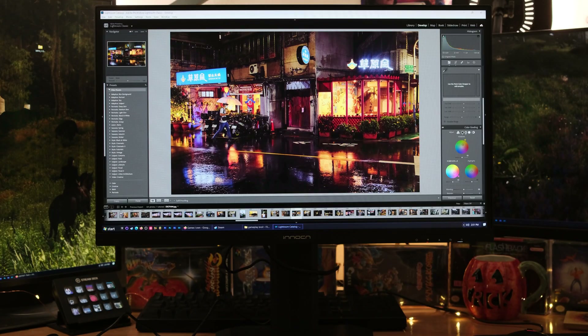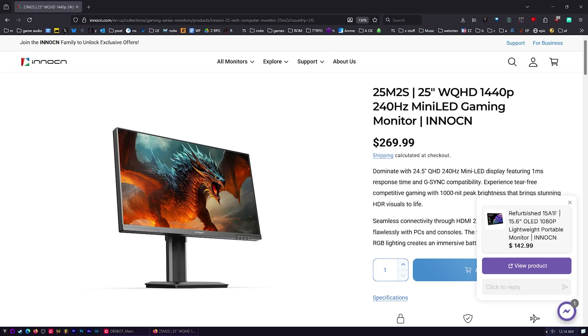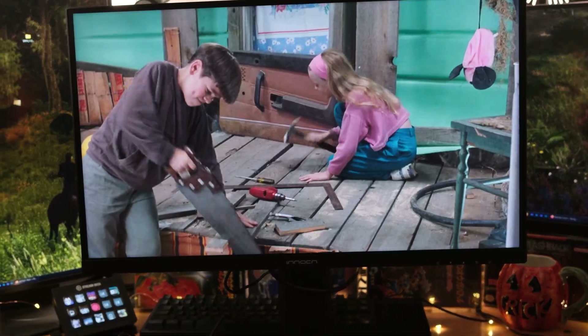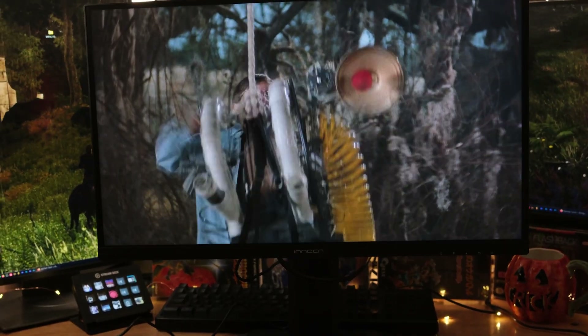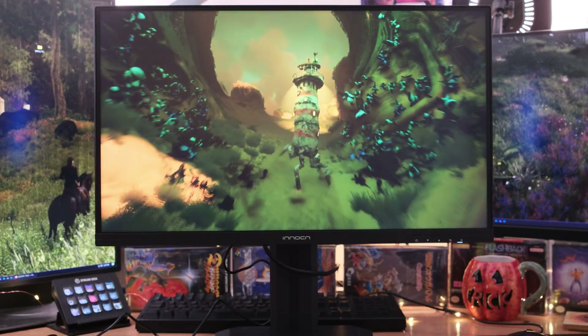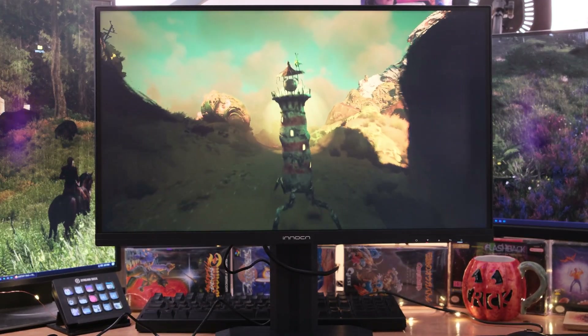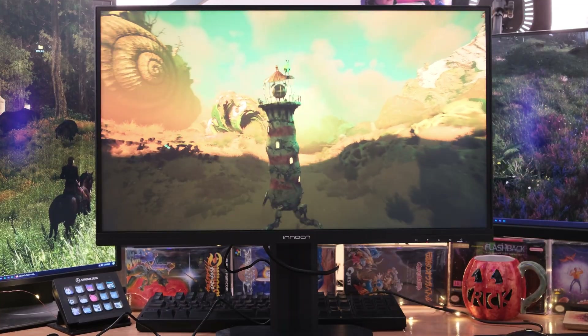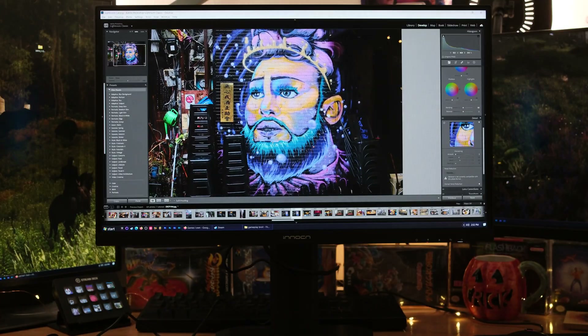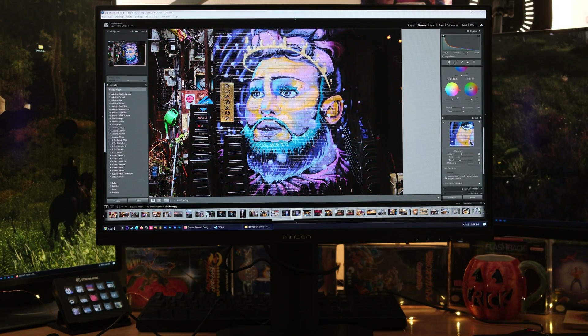Why on earth would any company make a monitor this good? It says 25 inch but it's actually 24.5 — I'm sick of it. Alright, so we're looking at the 25 M2S from NocN. I've had really good luck with their products in the past and this is a kind of stupid-level monitor for a 25 inch screen. First off, it's 1440p, which I feel is at the threshold of the lower size to have that high of a resolution.